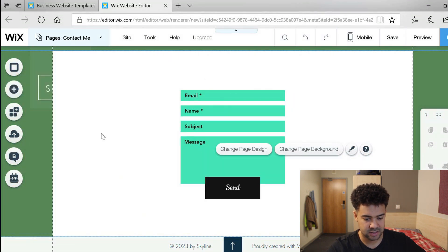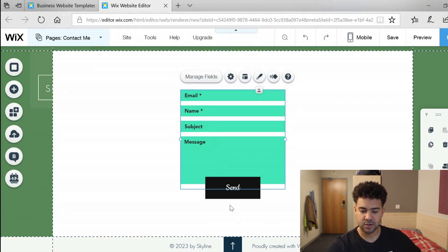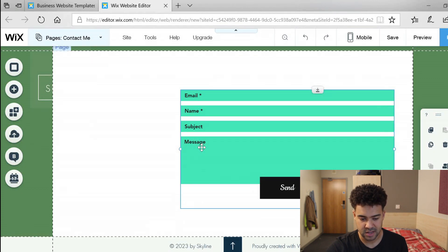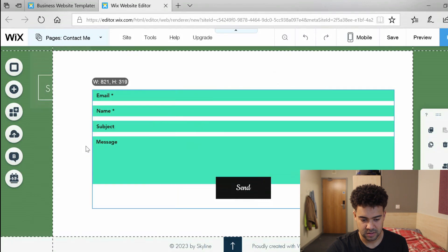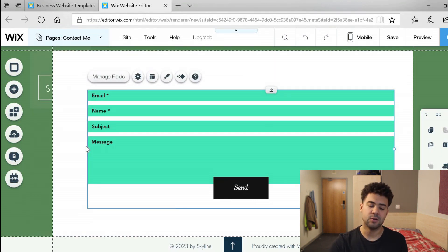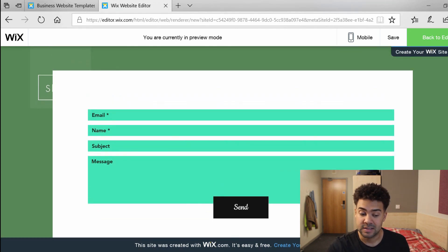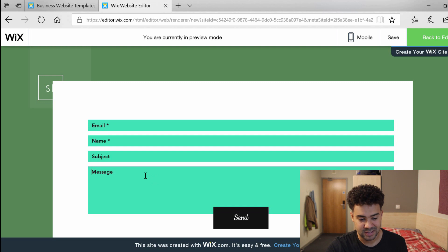I'll add this contact form tool — I just click it once and we've got the email, name, subject, message box and a send button, easily added to this second page. I'm going to stretch it out to make it bigger and wider. That's the crux of what I was trying to achieve — a home page and a contact me page. Let's press the preview button. Wix makes it compatible for both desktop and mobile screen sizes without any tinkering on the back end.